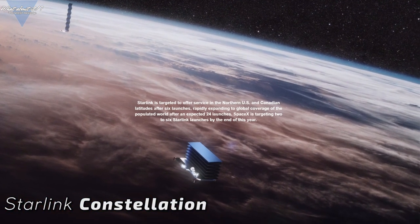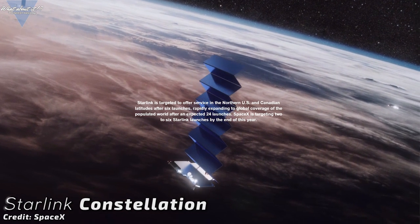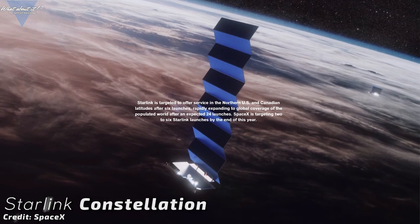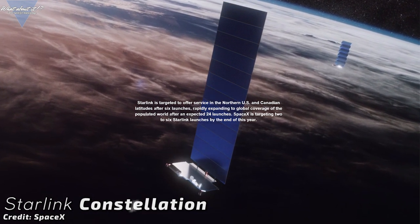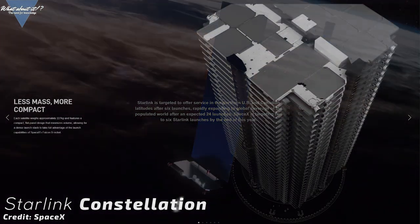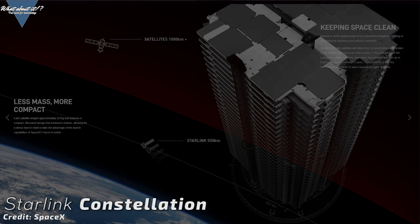A total of 12,000 satellites planned for orbit insertion, making the project almost three times bigger than all satellites currently operational in Earth orbit. Just recently SpaceX updated us with new information about the upcoming Starlink V1.1 launch, sending the first wave of production-level Starlink microsats into orbit on board a Falcon 9 rocket.